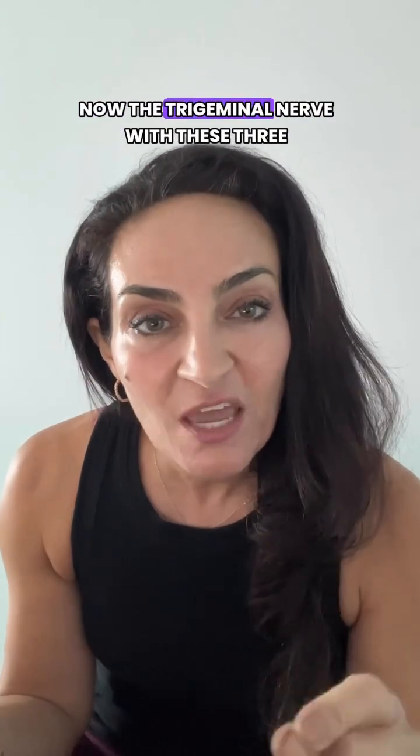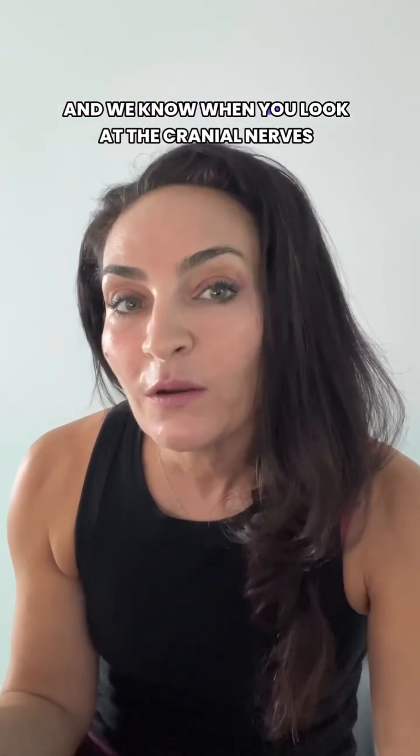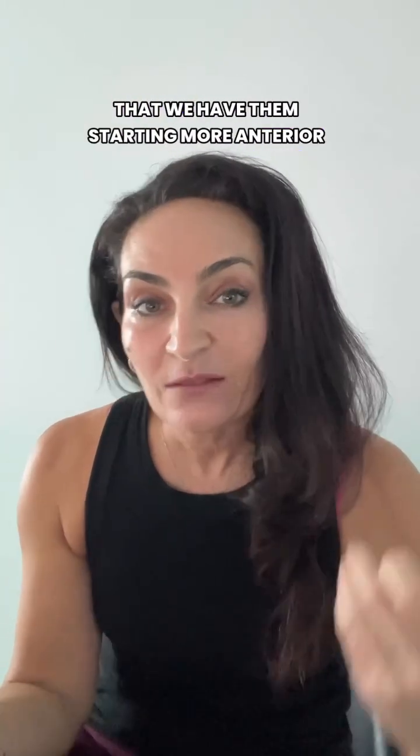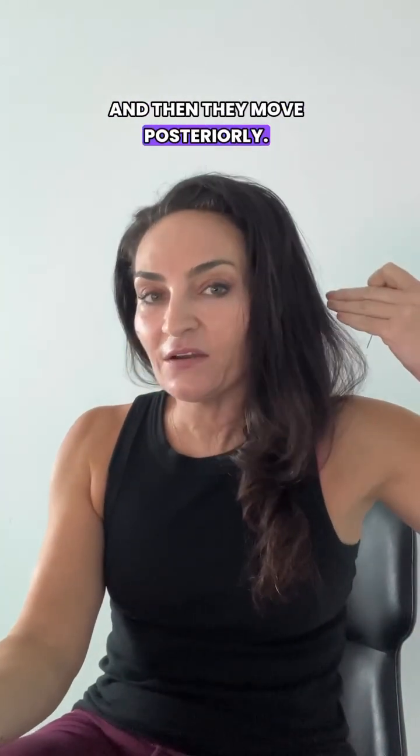Now the trigeminal nerve with these three branches — they exit in different parts of the skull. And we know when you look at the cranial nerves that we have them starting more anterior and then they move posteriorly.